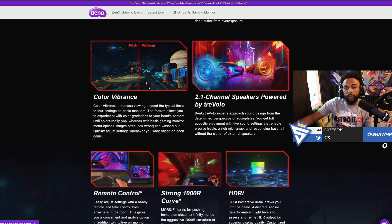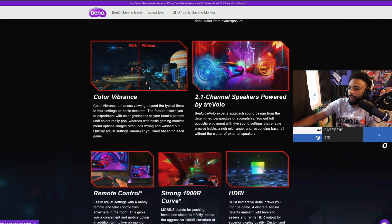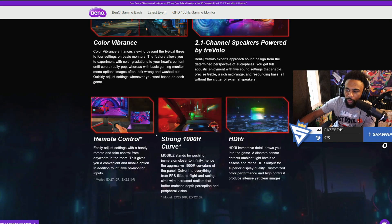The next feature is pretty dope — a lot of monitors don't have built-in speakers, but this one actually has 2.1 channel speakers powered by TreVolo. Overall, some great built-in speakers. Now the curved monitor options — the one I have doesn't have a curve, but the EX2710R and the EX3210R actually come with that feature. Luckily the 10% off code works for all three monitors. What my model offers is HDRI, which makes the game look super realistic and crazy vivid — overall just makes the game look so much better.